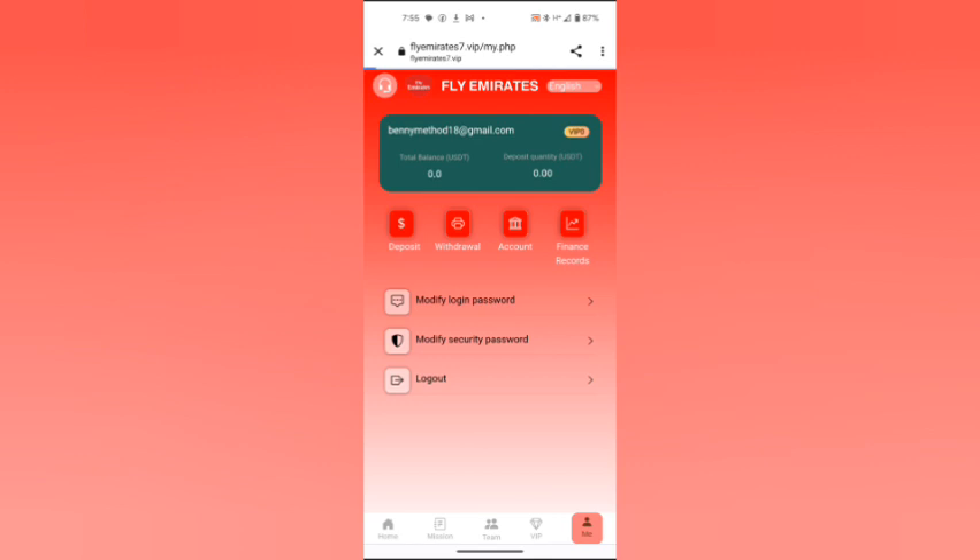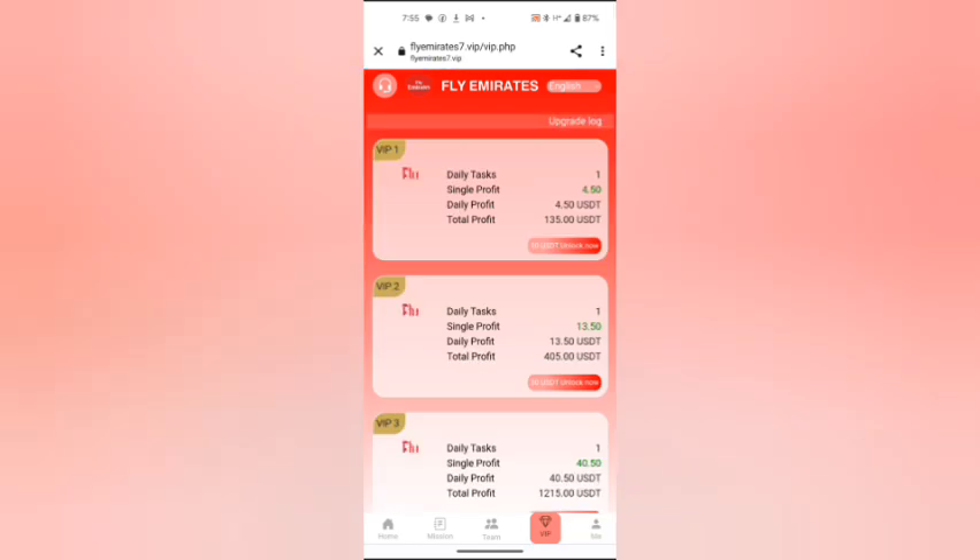As you can see in the VIP section, when you deposit ten dollars you earn 0.5 profit. When you invest 30 USDT, you will earn 13.5.